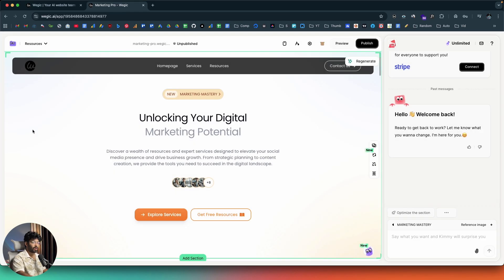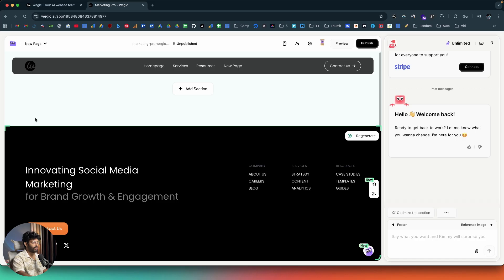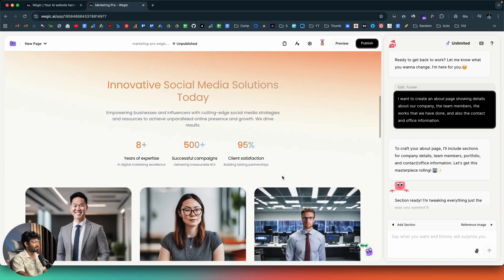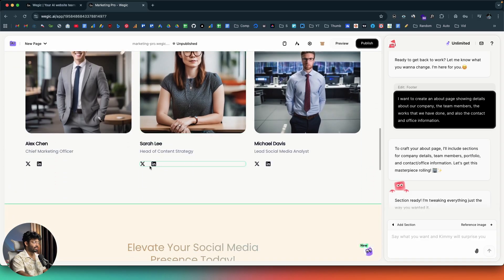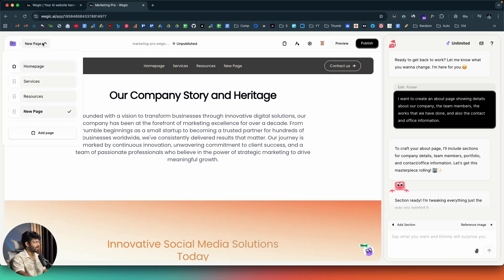Even after creating a website, you can add new pages. Clicking the dropdown menu and selecting 'Add Page,' I'll prompt: 'Create an about page showing details about our company, team members, work we've done, and contact and office information.' The about page is generated with team info, social profile links, and strategy sections. I rename it 'About' and that's done.